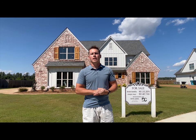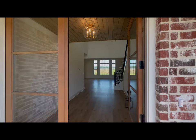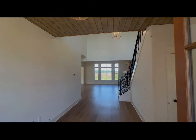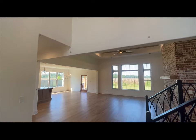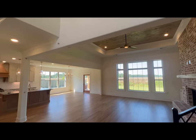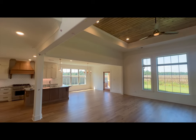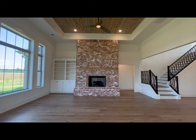I'm Austin with the DC Team at Cry Like Realtors, and this is 6730 Farm Coat. This home has four beds, four baths, and 3,374 square feet.